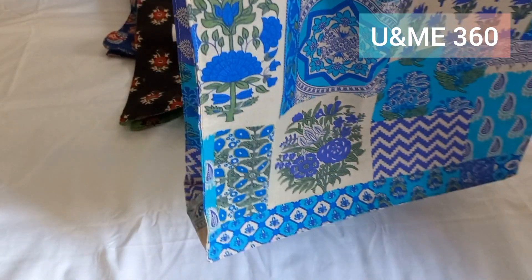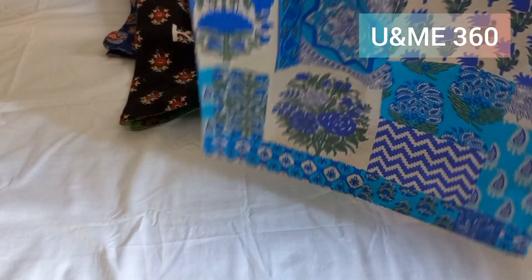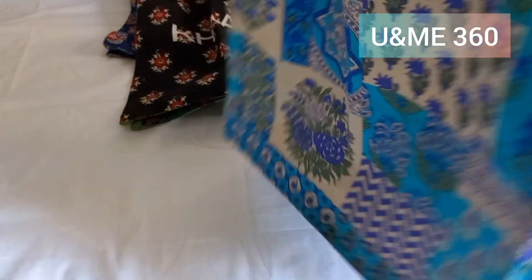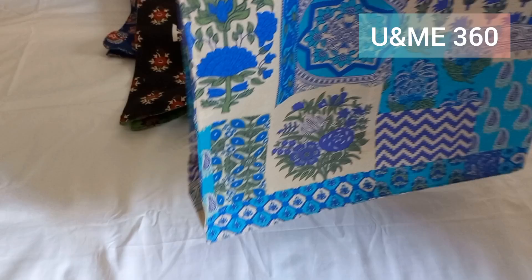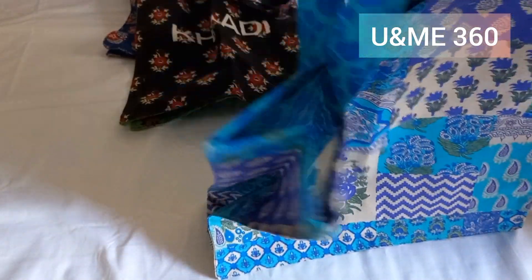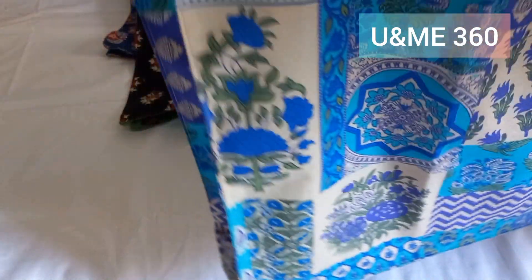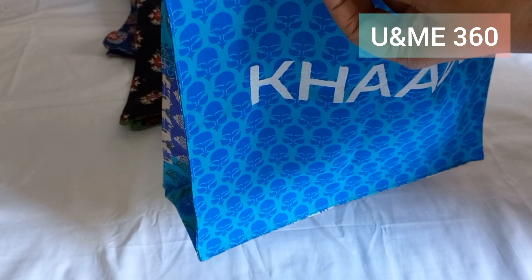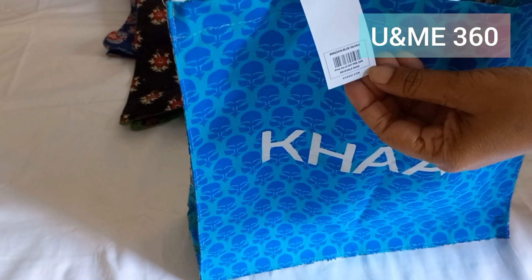It is very trendy — you can carry it for shopping, or carry it to university. It looks very trendy on lawn dresses and it looks very beautiful. The bag is very spacious and washable, and the best thing is that the price is only 200 rupees.